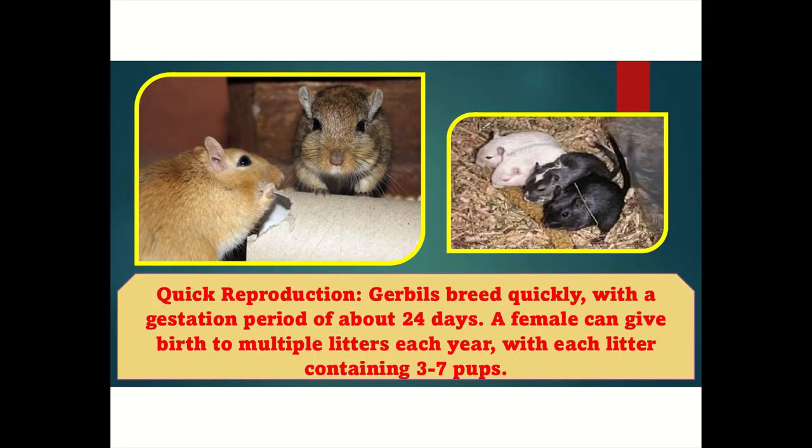Quick reproduction: Gerbils breed quickly, with a gestation period of about 24 days. A female can give birth to multiple litters each year, with each litter containing three to seven pups.